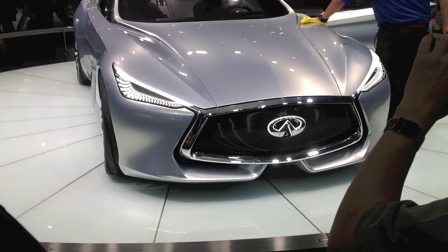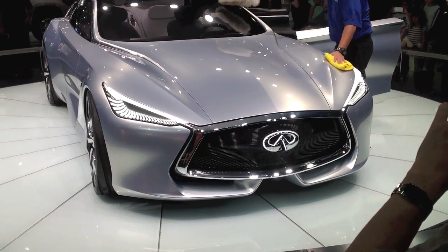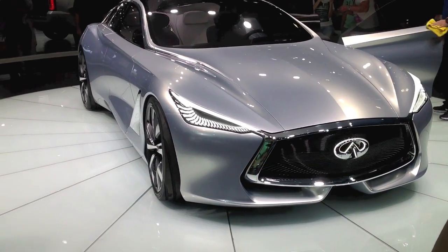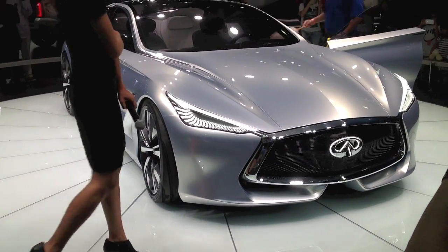Infiniti does have a spectacular hybrid concept here — no idea what the electric range is. Detroit! And again, in the future we don't need door handles.